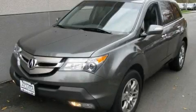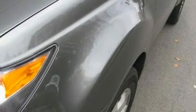This is a 2007 Acura MDX, functional utility for a modern lifestyle. It has a 3.7-liter six-cylinder engine, an automatic transmission, and all-wheel drive.